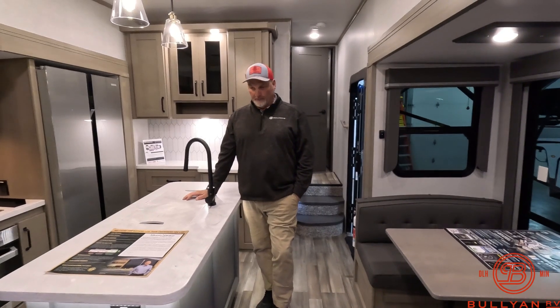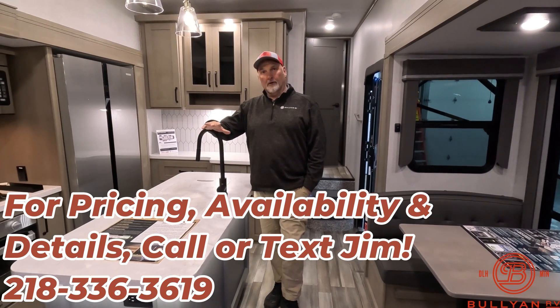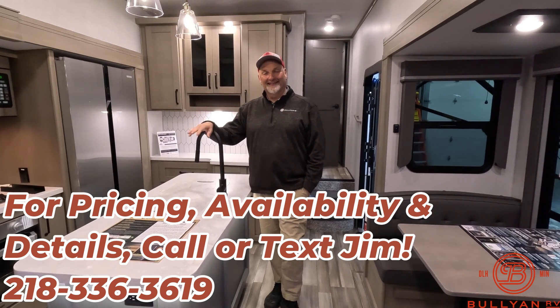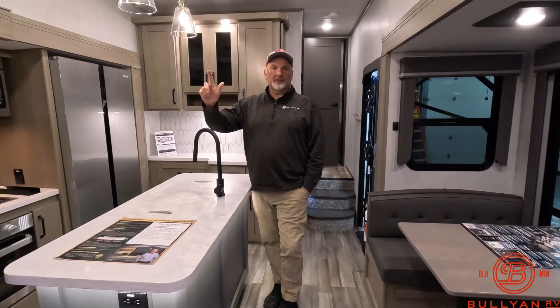Bullion RV has been here in Duluth and Hermantown since the 1950s — we've been making great deals and great campers for a long time. I'd love to talk to you about this camper or any of our other inventory. Give me a call; my phone number is 218-336-3619. I'm Jim — thanks for watching, we'll see you next time.